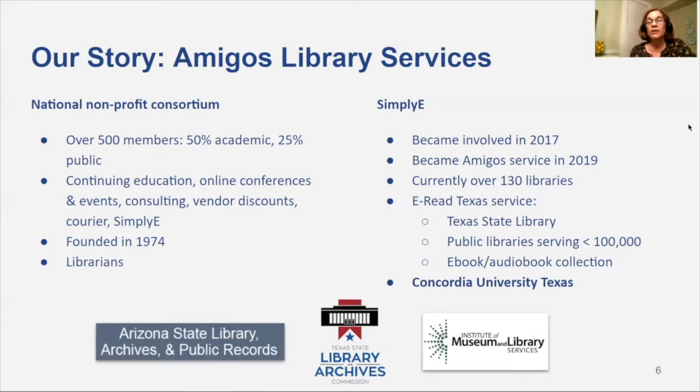Many of these are due to a project with the Texas State Library and Archives Commission called E-Read Texas. For any accredited public library in the state serving a population of 100,000 or less, the state library will pay for a Simply E instance, and in addition provides a statewide e-book and audiobook collection, which they continue to develop. About two-thirds of this collection is available to any library in the state, including academic libraries, and that brings us to our first academic library, Concordia University, Texas. They will be offering this collection to their students soon, and then I expect interest from other academic libraries.